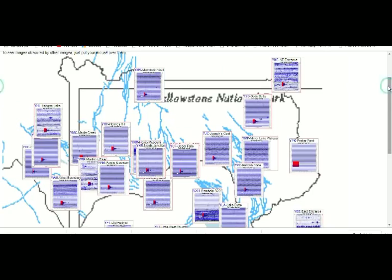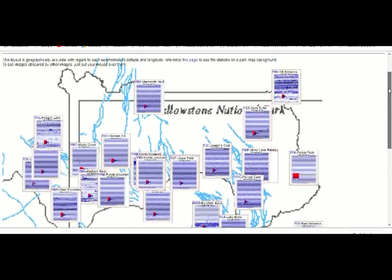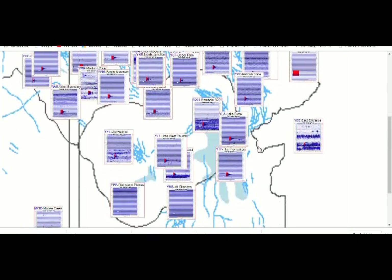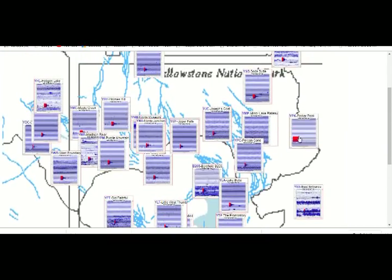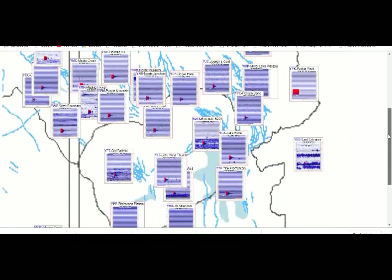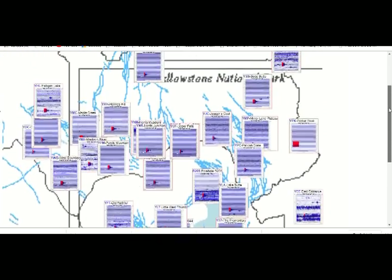Let's remember that daily there are a number of quakes taking place in Yellowstone. These are the boreholes around the Yellowstone Caldera: Old Faithful, Little West Thumb, West Boundary, Madison River, Purple Mountain, East Entrance — you can see indications of the quakes on them. Also Hebgen Lake and Mammoth Fault. You can see various quakes. Sometimes it takes three or four days for them to post the earthquakes there, but they're always going on.